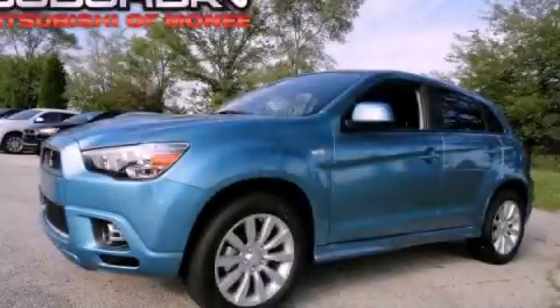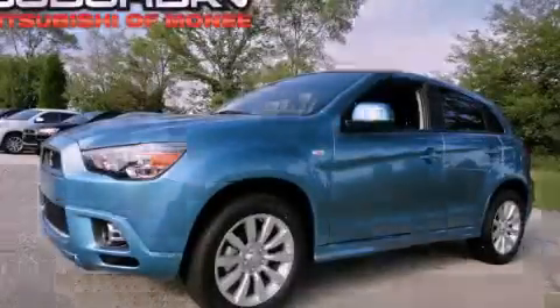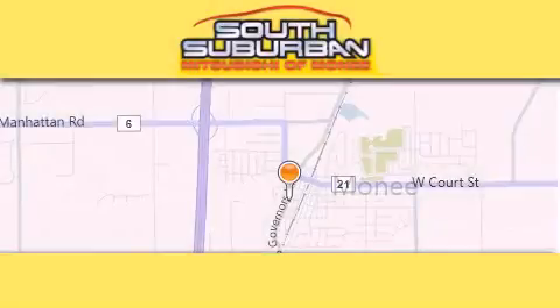This vehicle is sure to sell fast. Call and arrange your test drive today. South Suburban Mitsubishi is the number one volume dealer in the Midwest.